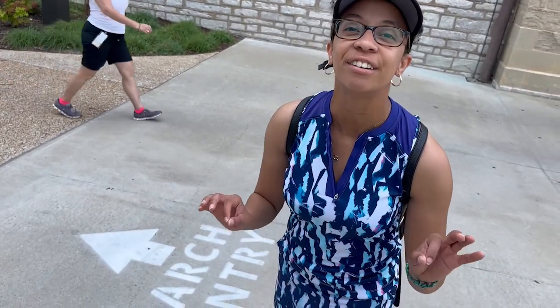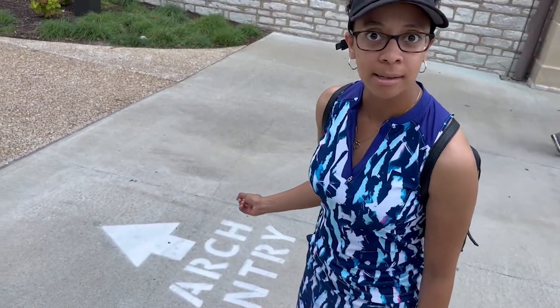If you haven't already done so, you can't go to St. Louis without visiting the very famous St. Louis Arch. Let's head to that entry.